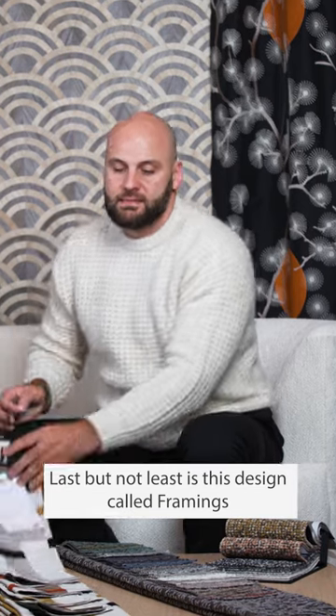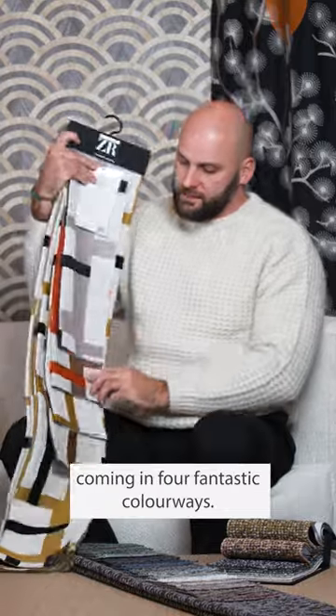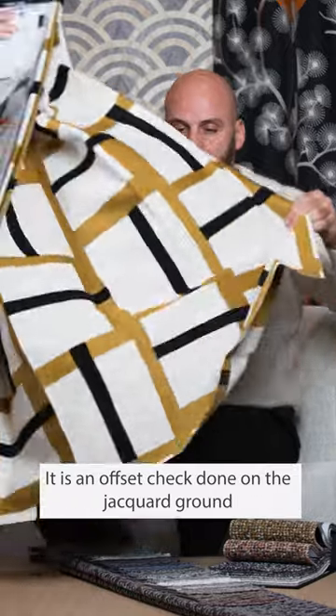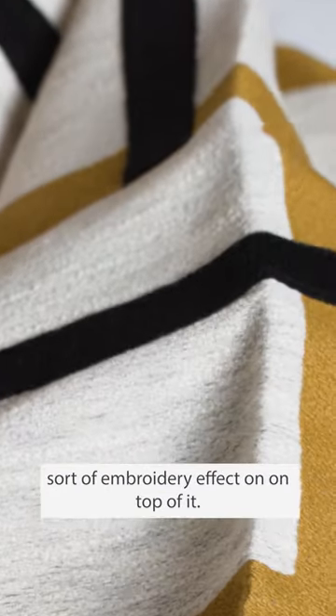Last but not least is this design called Framings, coming in four fantastic colourways. It is an offset check done on a jacquard ground with a very clever, cool 3D sort of embroidery effect done on top of it.